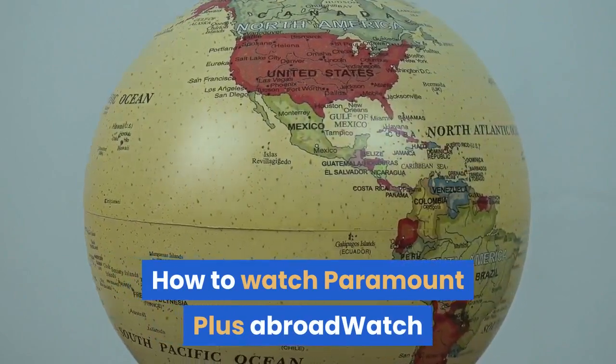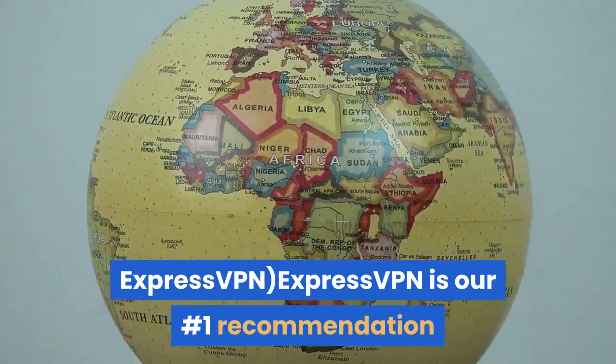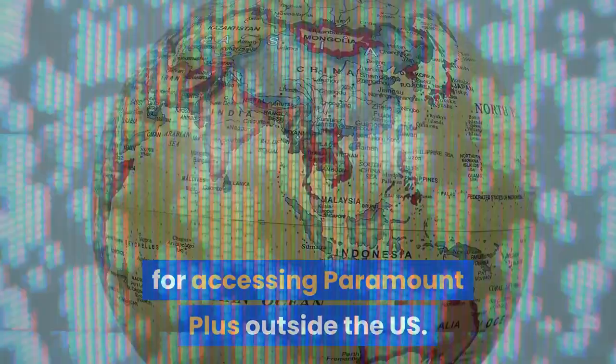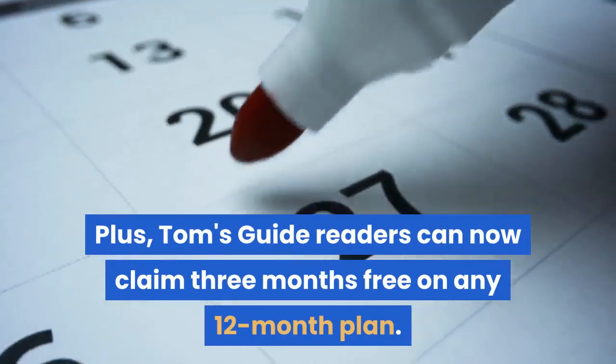How to watch Paramount Plus abroad: ExpressVPN is our number one recommendation for accessing Paramount Plus outside the US. With excellent speeds, unrivaled location spoofing power and easy-to-use apps, it's the perfect choice for watching everything Paramount Plus offers. Plus, Tom's Guide readers can now claim three months free on any 12-month plan.